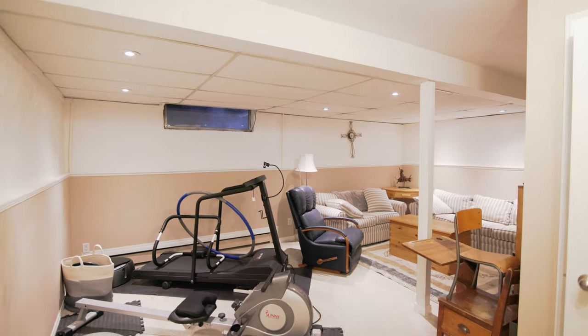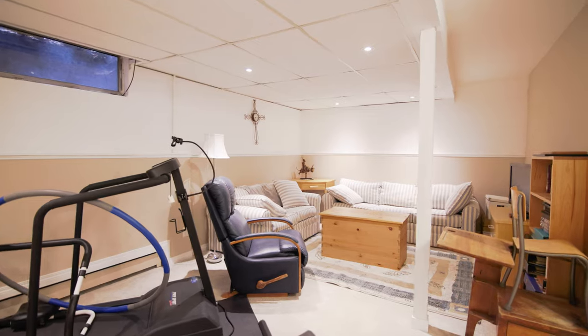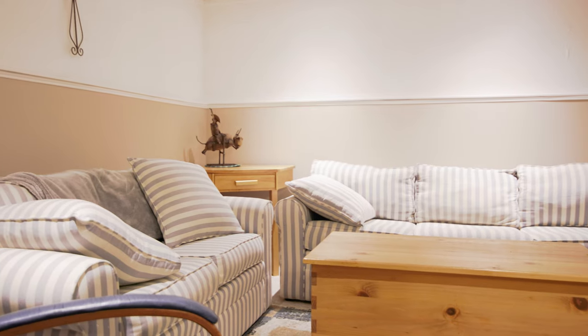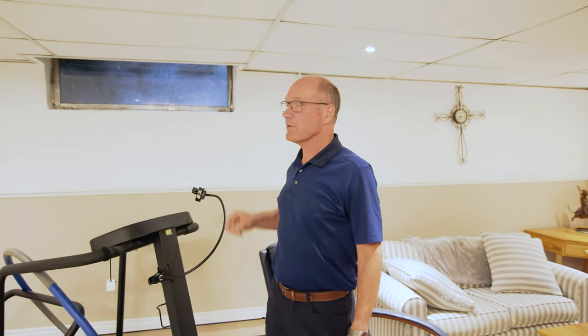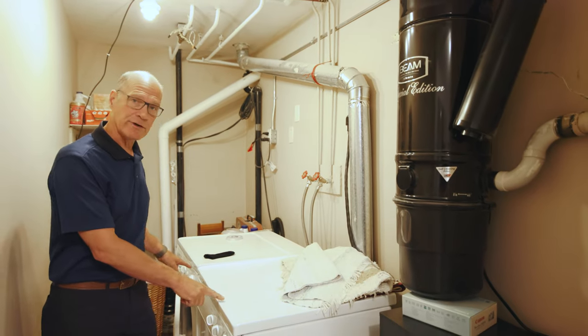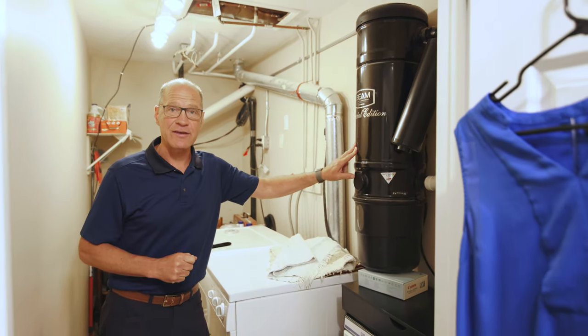Starting in the basement, we're making our way up the stairs. It's all finished with a really nice living room spot for the TV. They have it set up as an exercise room as well, with a treadmill and a rower. There's a window downstairs too. Just before we head upstairs, there's the washer, dryer, finished room, as well as central vac with all the accessories.